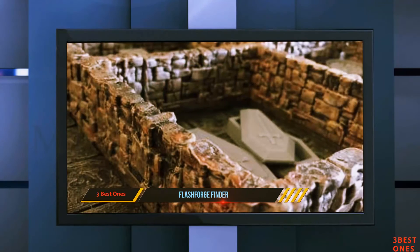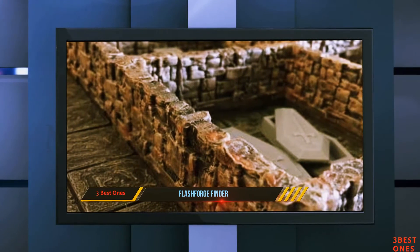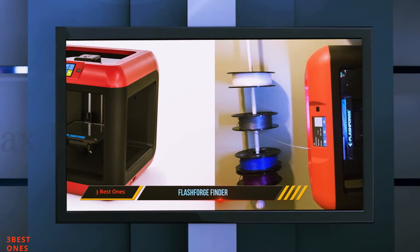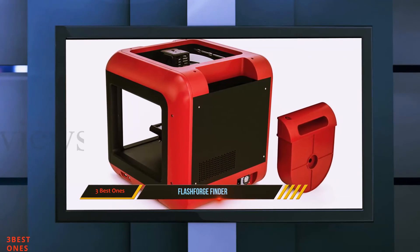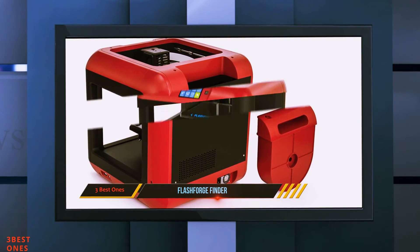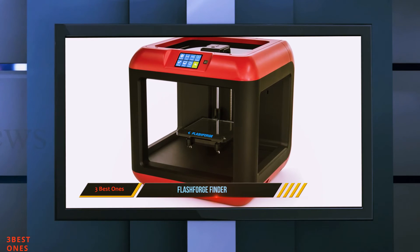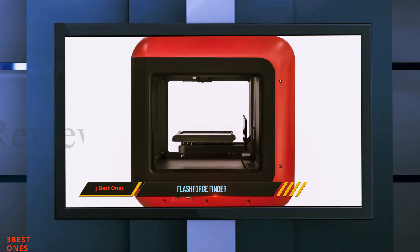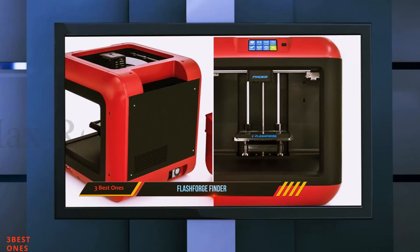Even though the FlashForge Finder is an extraordinary printer in many respects, a couple of things prevent it from being further up this ranking. At 16.5 inches by 16.5 inches by 16.5 inches, the Finder has a massive footprint. The Finder prints in non-harmful PLA, so you do not have to worry about toxic fumes or any related dangers of printing with materials like ABS. It additionally has all the heated components like the nozzle secured, so they're difficult to contact unintentionally.